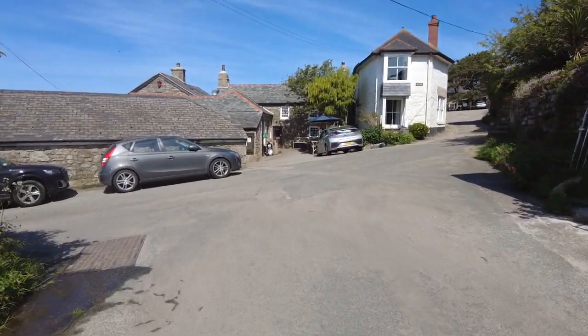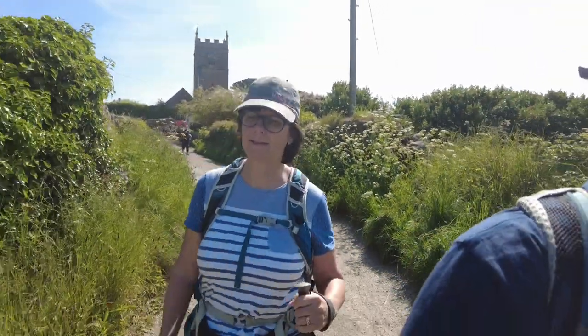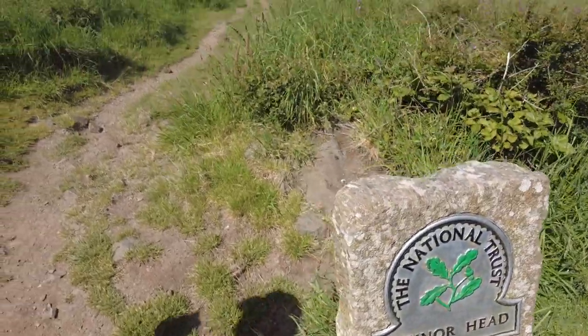We've got to find the route back to the coastal path. It's a little bit late — we had to wait for the bus. But now we're on route and we've got as much time as we need because the car's waiting for us when we get to Pendine. So yesterday we walked from Lelant to St Ives, and from St Ives to here to Zennor, and today our journey continues. Back on the path — Pendine Watch, seven miles that way.